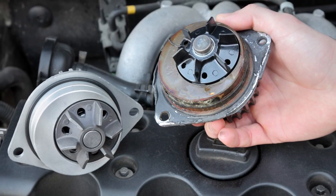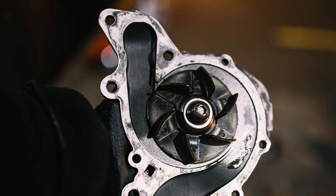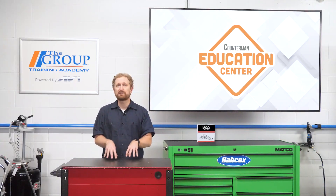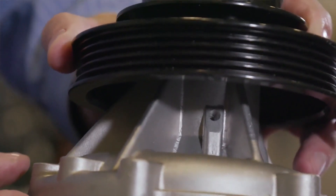Old, neglected coolant can lead to rust and other contaminants circulating in the system. Mixed or incompatible coolants can cause similar issues because they won't properly protect the metals in the system, which can allow contaminants to form and cause corrosion. These contaminants can scour the seal surfaces and eventually cause the seal to fail.